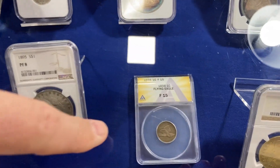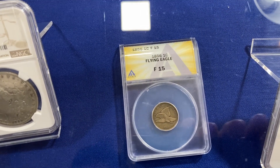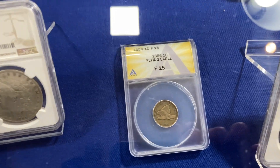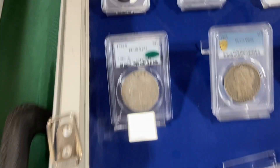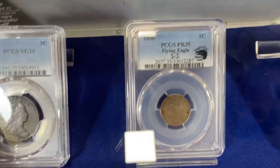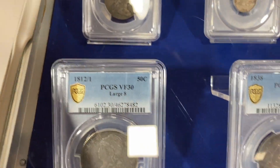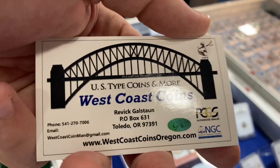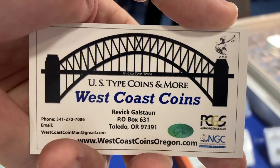This annex case is holding a coin worth $10,000. They've got the 1856 flying eagle and a proof one — proof 35 — up there as well. Wild! That's the whole point — amazing coins. Make sure you check them out. Again, that's West Coast Coins here at the Collectorama Coin Show.